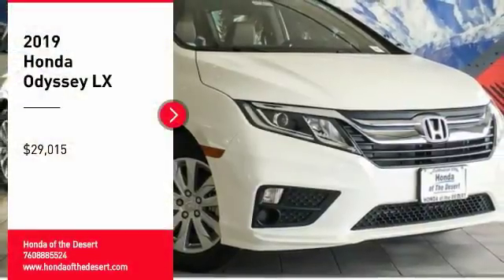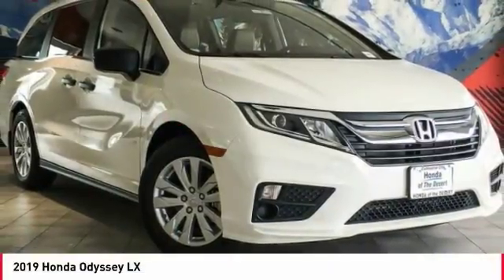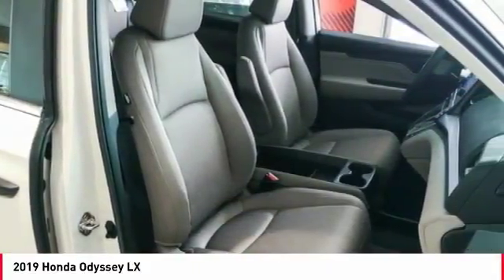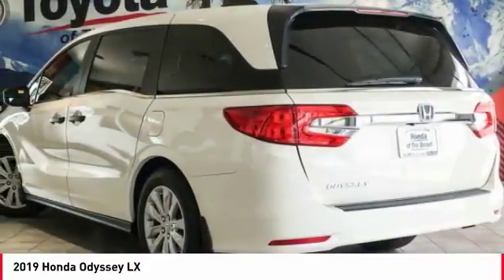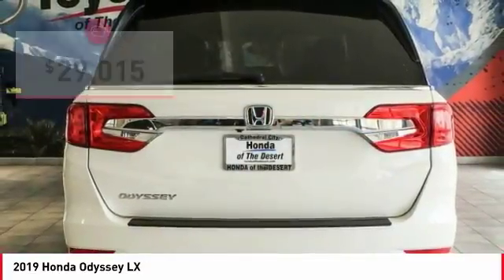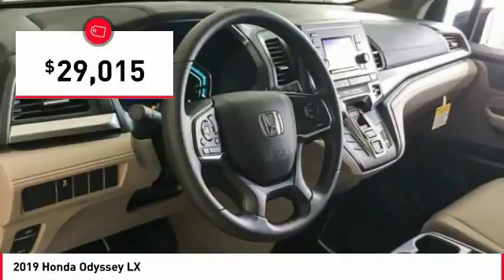Stop by and take a look at the 2019 Odyssey. The Honda Odyssey is a showcase of distinguished style, captivating technology, and advanced safety features. A must for all families and is priced below $30,000.